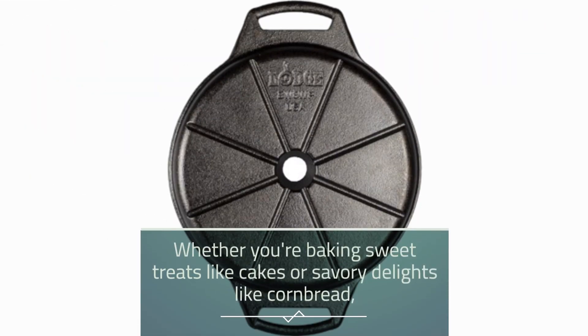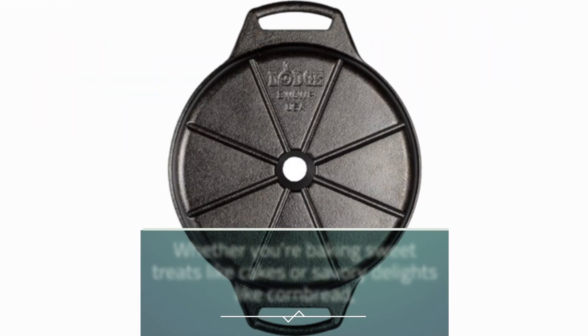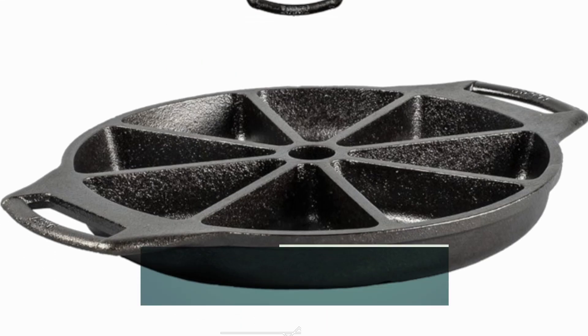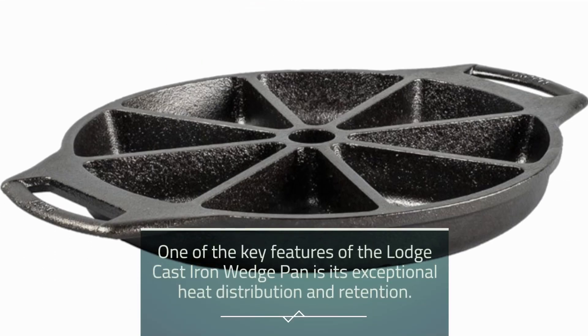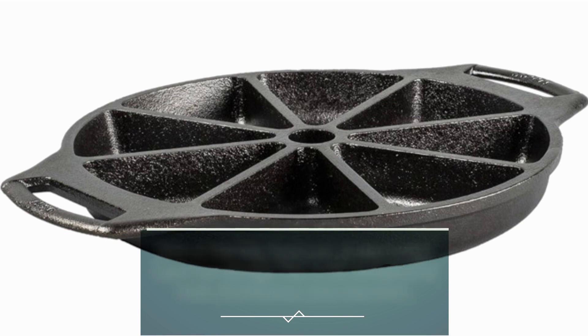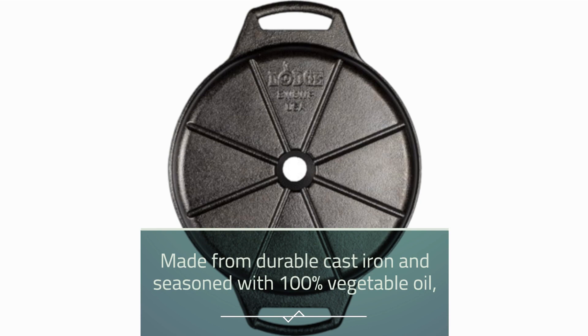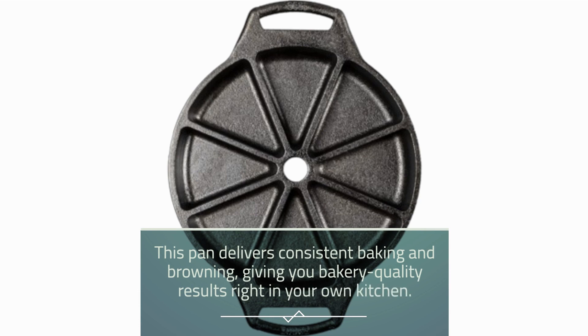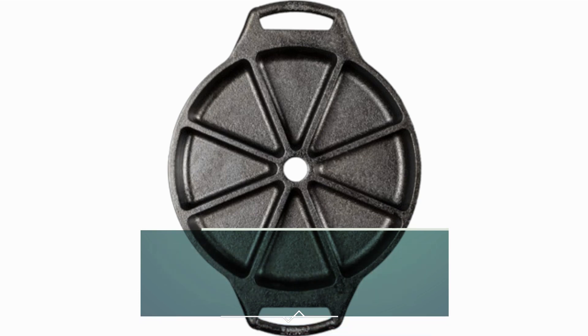Whether you're baking sweet treats like cakes or savory delights like cornbread, this pan ensures that every slice is evenly baked with no soggy bottoms or undercooked edges. One of the key features of the Lodge Cast Iron Wedge Pan is its exceptional heat distribution and retention. Made from durable cast iron and seasoned with 100% vegetable oil, this pan delivers consistent baking and browning, giving you bakery-quality results right in your own kitchen.